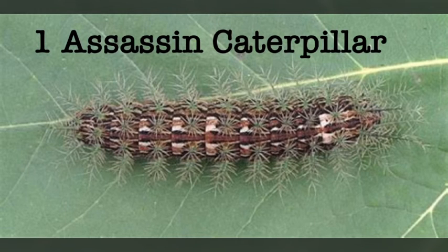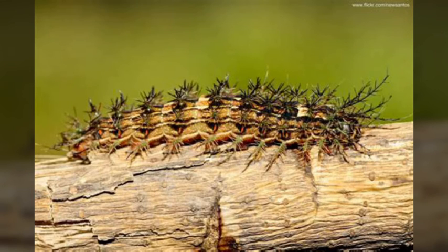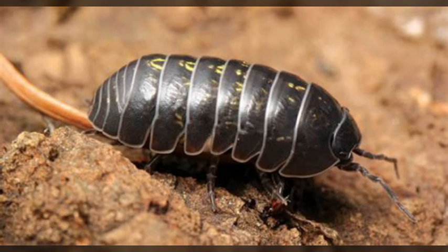At number 1 is the Assassin Caterpillar. These guys have little spines filled with hemotoxic venom, and when something touches them, the venom goes through the bloodstream. The venom will start to break up the blood vessels and the blood cells. So much blood will pool into the skull that it will actually squish the brain. It is fatal to humans. These are great adaptations that these animals need in order to survive in the wild, because they will keep many different predators away from them.